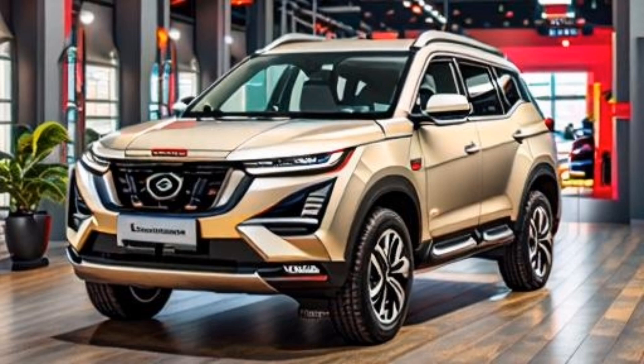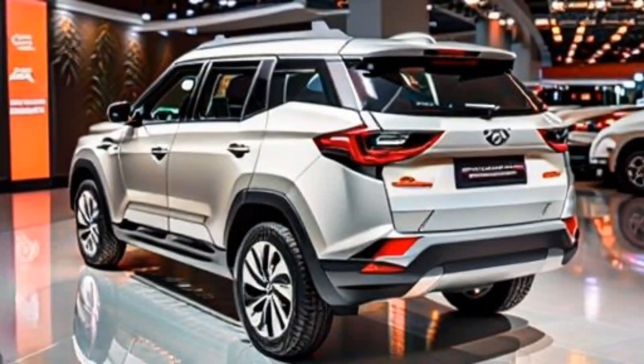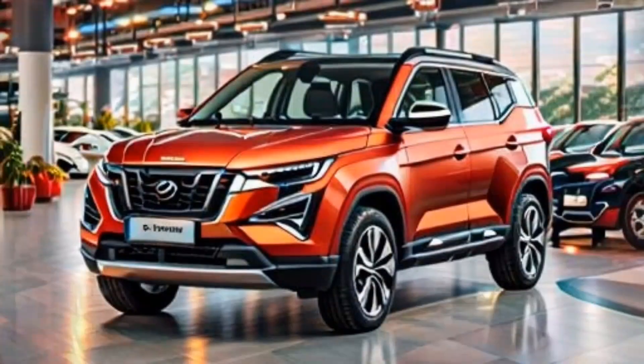The XUV700 is powered by a 2.0-liter turbocharged petrol motor or a 2.2-liter diesel motor. The petrol motor produces 200 horsepower and 300 lb-ft of torque, while the diesel motor produces 185 horsepower and 280 pound-feet of torque. The XUV700 accompanies a six-speed automatic transmission.